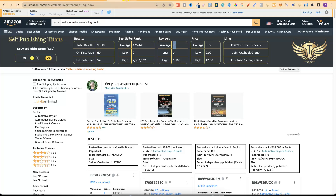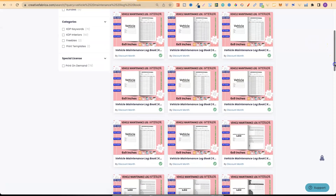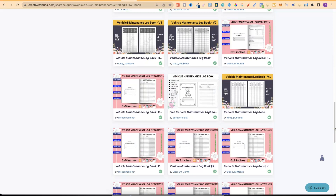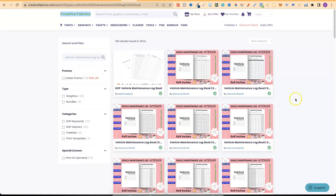You can get the interiors over on Creative Fabrica. As we can see there are quite a few different options. Some appear duplicated, but if we scroll down we can see lots of different options. Creative Fabrica is just a great place to get interiors.